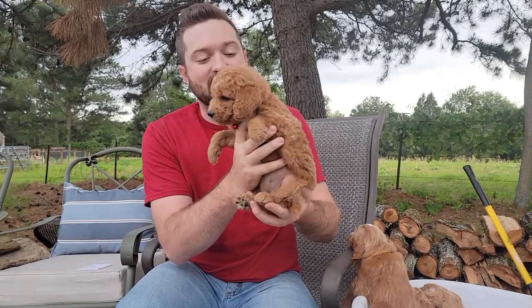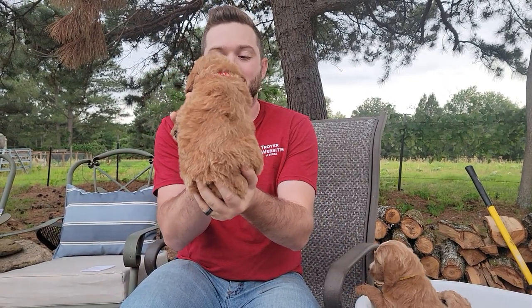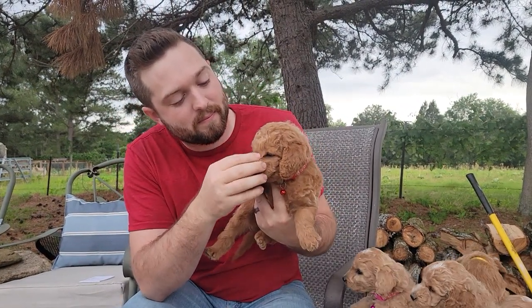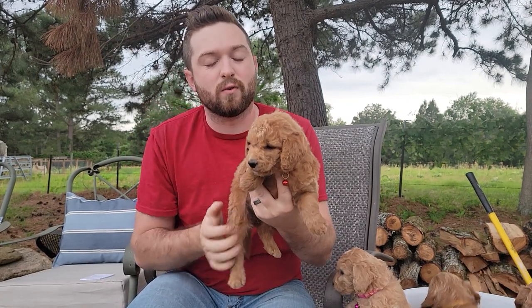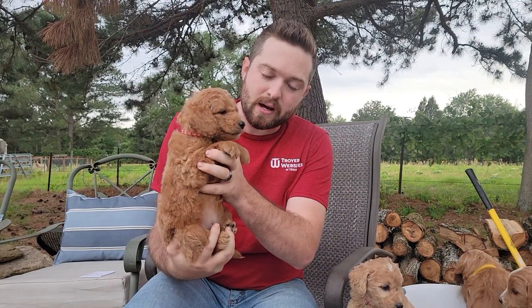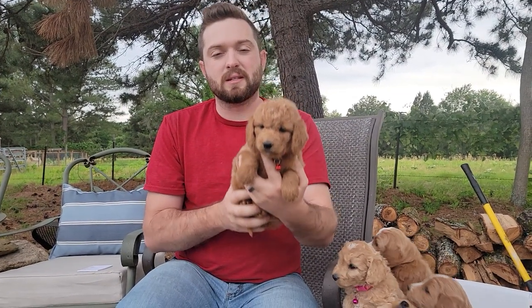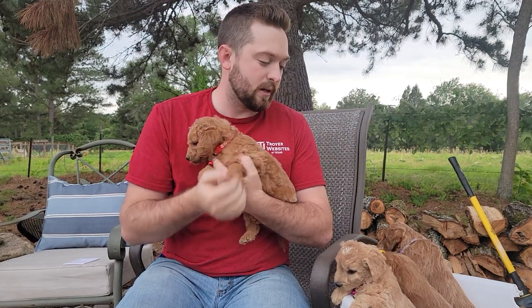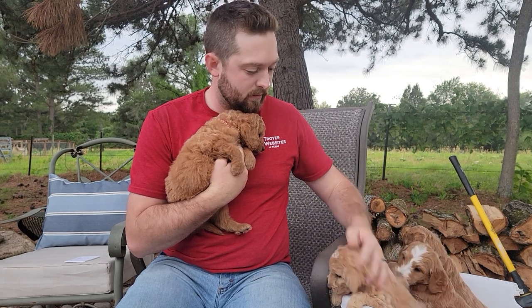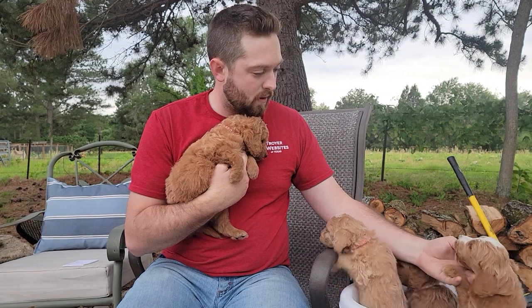So red collar girl here. She has a medium curly coat and a medium red, and she's got a pretty curly face. If you're looking for more of the teddy bear look, she's definitely going to have that. Personality wise, she's pretty calm. She's been sitting here enjoying me holding her — she doesn't have much to say. I would say she's quite similar to her mother in that regard. Bailey is a very sweet and calm mama, whereas the sire is a little bit more on fire.